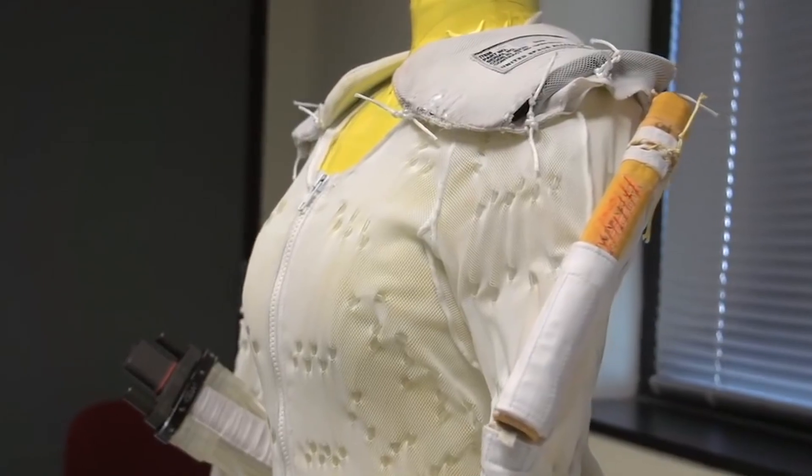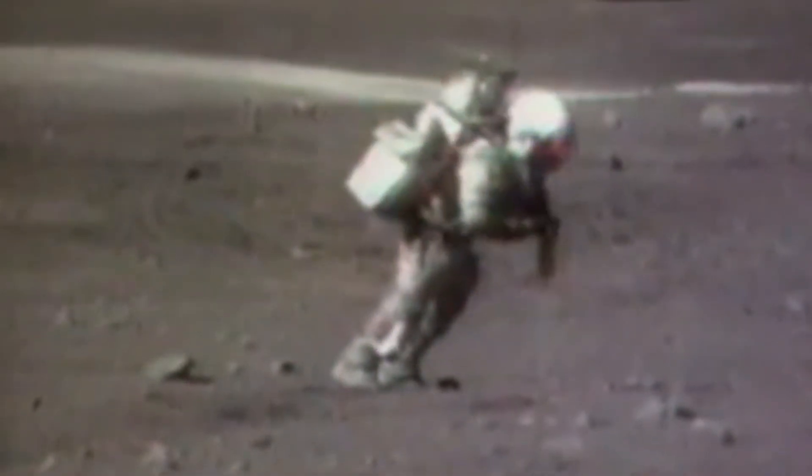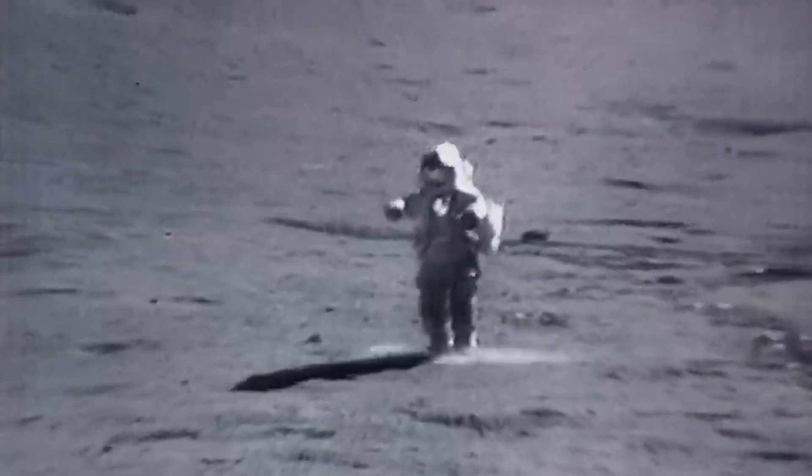James McBarron is the aerospace technologist who worked on these suits. According to him, his biggest concern was that the astronauts would fall and not be able to get up, because the suit did not provide much mobility. They did fall, but they got up and made everyone proud.